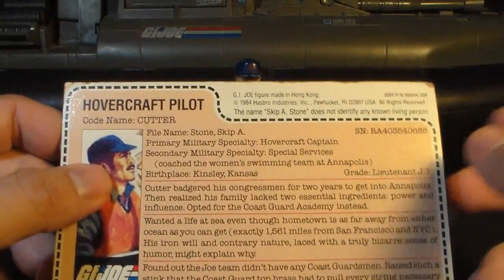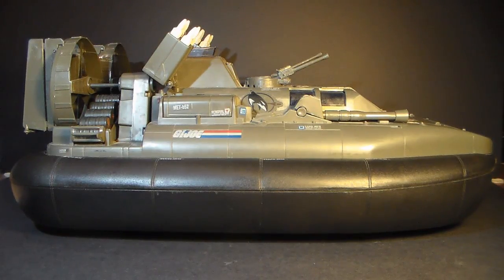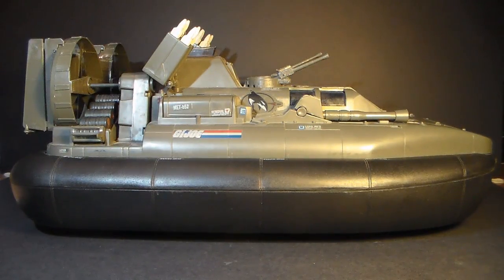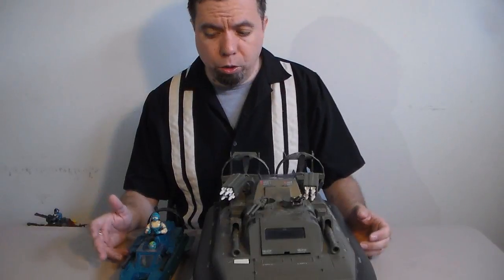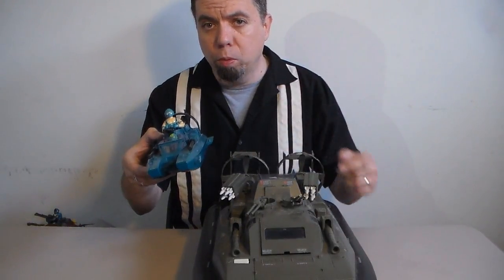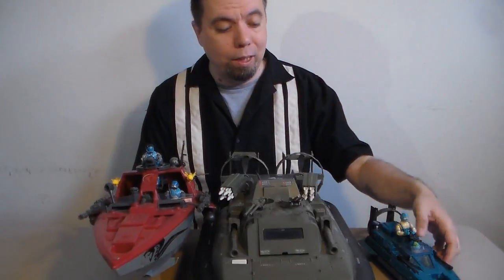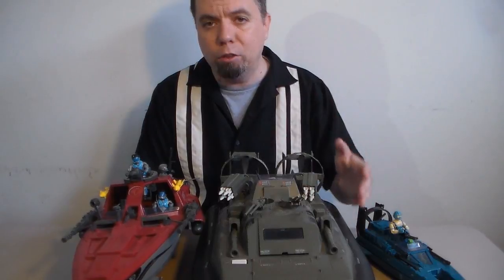Cutter is somebody who simply will not take no for an answer. Taking a look at the Killer Whale overall, one thing that impresses me is the green color, which is not an obvious choice for a watercraft. It suggests it's intended to operate on land just as often as in the water, and that means it fits perfectly well with your other G.I. Joe land vehicles. In a previous video, I compared the Killer Whale to the Cobra watercraft that also came out in 1984 — the Cobra Water Moccasin — and how that was not really a fair fight. But in 1985, we got the Cobra Moray hydrofoil, which is much bigger and much more of a match for the Killer Whale.